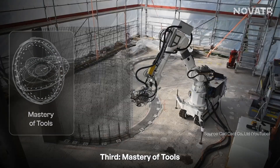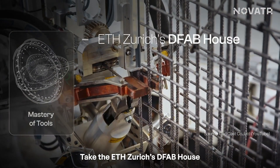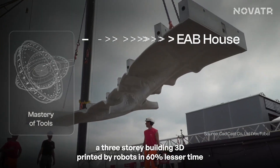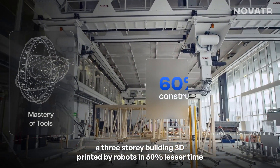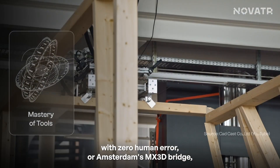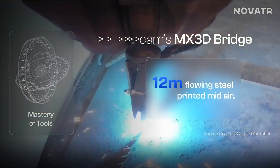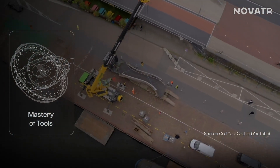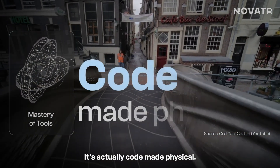Third, mastery of tools — they speak the language of machines. Take the ETH Zurich DFab House, a 3-story building 3D printed by robots in 60% less time with zero human error. Or Amsterdam's MX3D bridge — 12 meters of flowing steel printed in mid-air by a robotic arm. This isn't construction; it's code made physical.